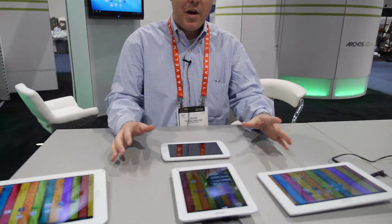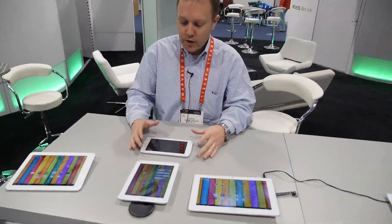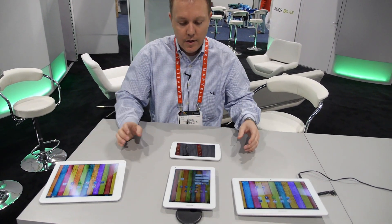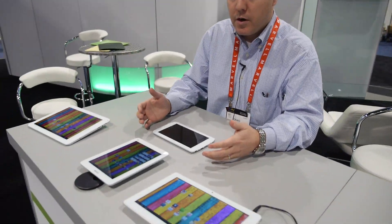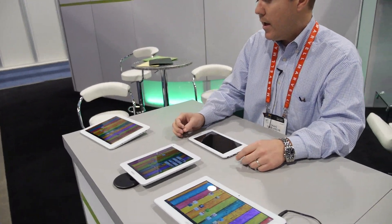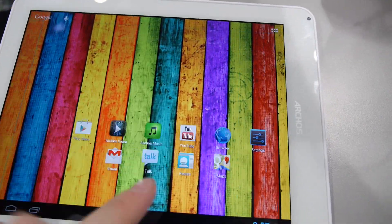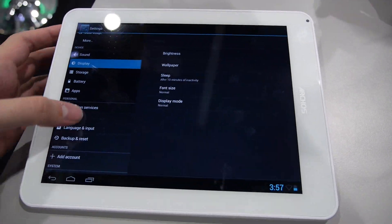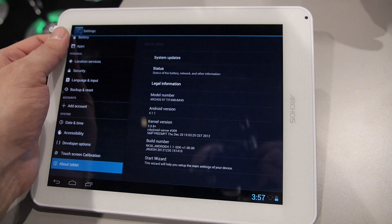So right here what we've got is our new Titanium range. It features a 7-inch screen, an 8-inch screen, a 10-inch screen, and a 9.7-inch screen. They all use the same processor. The Titanium range — what they all have in common is that they're all dual-core 1.6 GHz, and they're all quad-core GPUs. They all run Android 4.1, they're all Google certified, 8 gigs of flash and 1 gig of RAM.